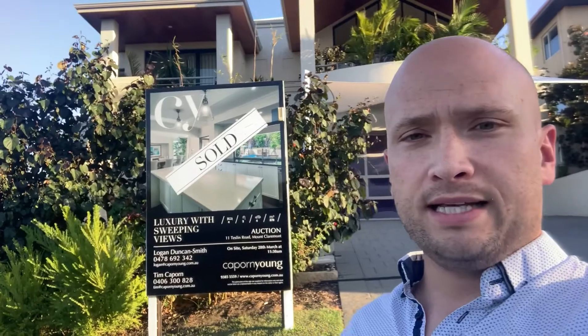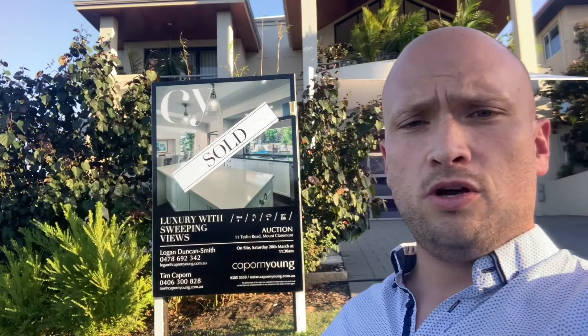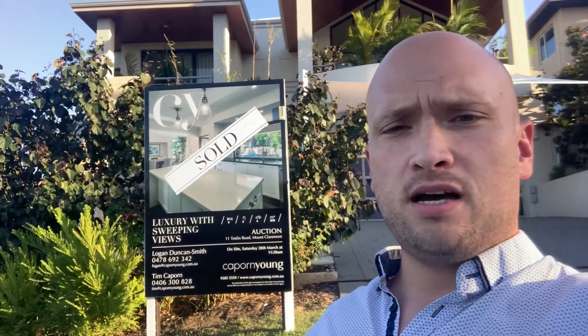So if you are thinking of buying or selling in today's market, please contact me on 0478 692 342, or message me on social media at any time and I'll be in touch.